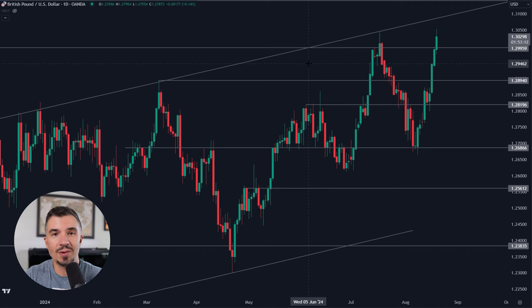Today we're talking about the British pound, GBP/USD, as it breaks new 12-month highs. I'll show you the key areas I'm watching, where you might want to target if you're long, and also what could confirm a correction over the coming days. We're also going to take a look at the DXY.